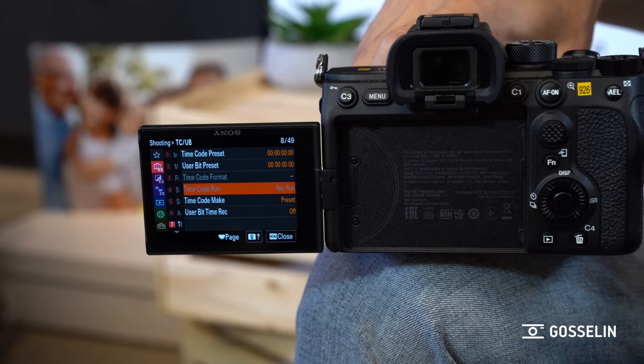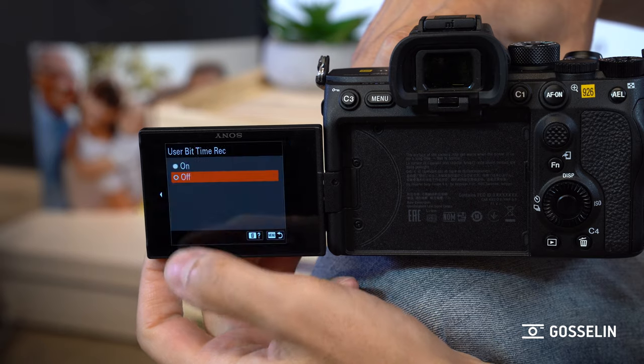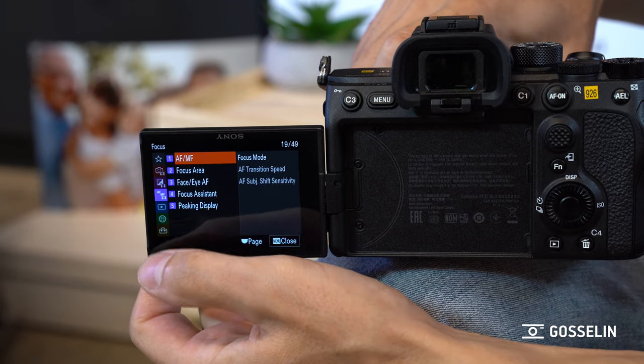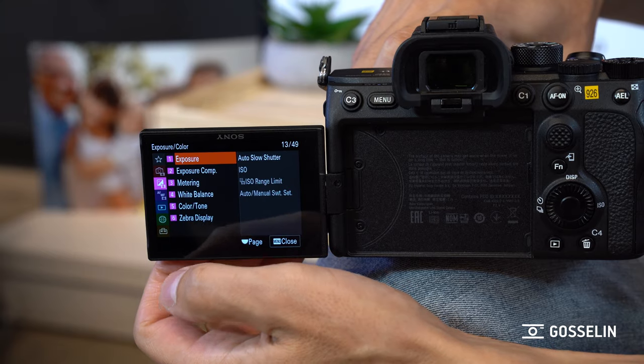We also revised the menus. Now the menus are completely redone with a different interface, and you can also change them with your fingers right on the touchpad. I also noticed that the layout of the menu is a lot more visual than before. It's more efficient, and the menus change depending on the mode the camera is on. So if you're in video mode and go to file settings, you'll see the bitrates and codecs, but if you're in photo mode you'll see the JPEG and RAW selections.